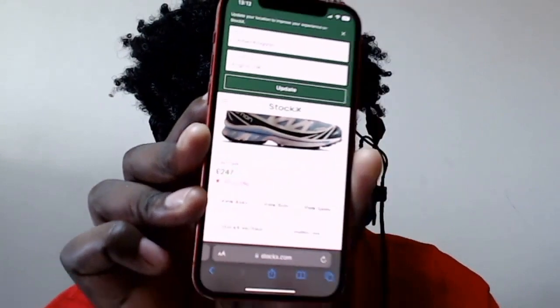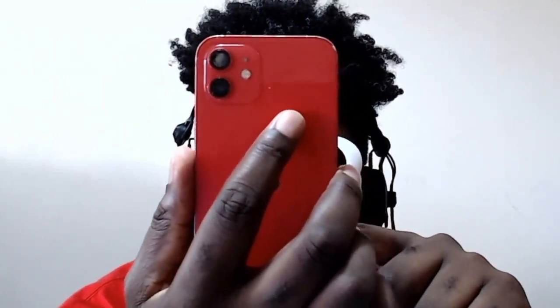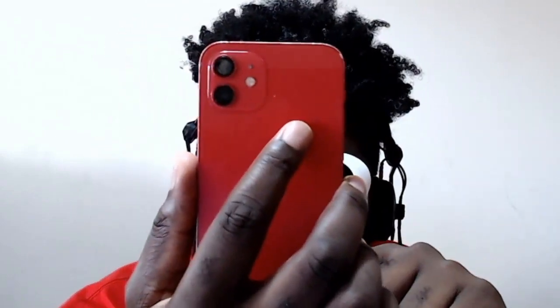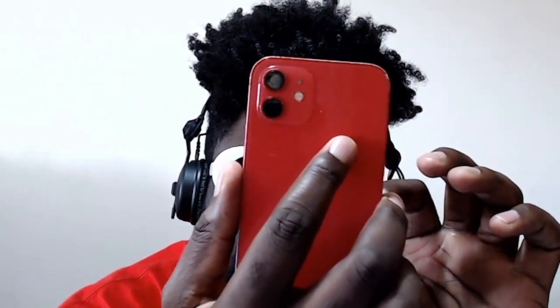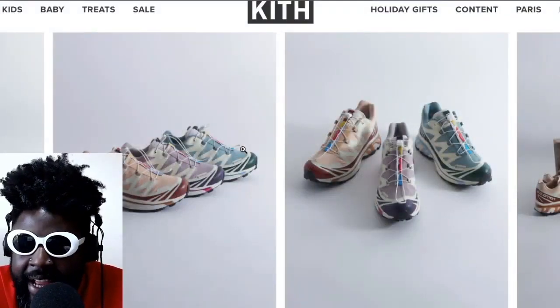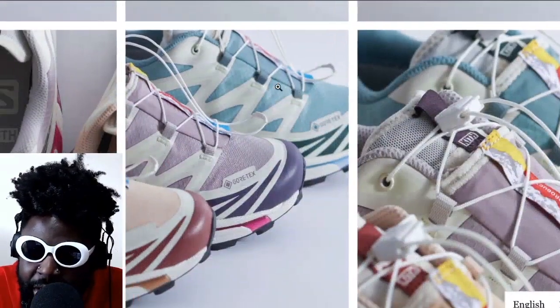The most expensive colorway, funnily enough, is the purple — the violet, which they call 'Moonscape' — at $294. Then the brown, called 'Burnt Henna,' is at $283. And the blue we've got on screen is $247. Interesting that it works out that way. Big up those, I like them. Big up Kith — whenever you think they've exhausted your patience with collaborations, they always come and hit you over the head with another one. So big up Kith.